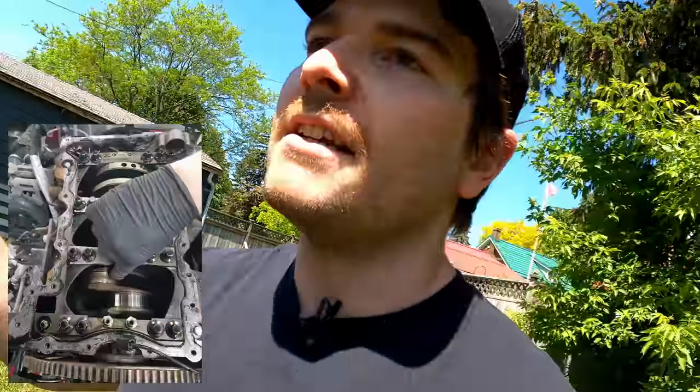Now for the ugly. This EcoDiesel has had quite a few issues with the engine itself over the years. The biggest one I would be concerned about is the bottom end — specifically, the crankshaft mains tend to fail, which is a huge issue. When Chrysler warranties those failures, they just slap a new engine in because if the mains fail, the crank is junk. So if you're planning on buying a used EcoDiesel, pop that hood, let it run, rev it up a little, and if you hear strong knocking, I would just leave it right there.